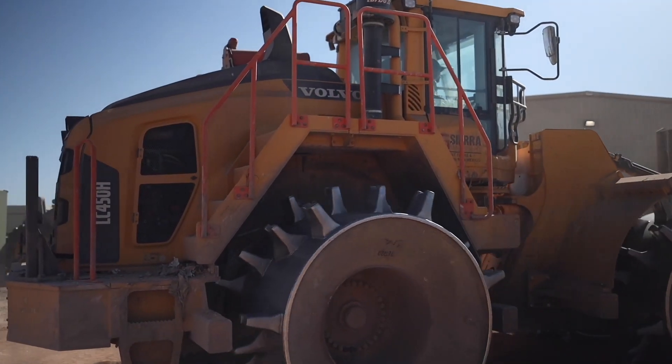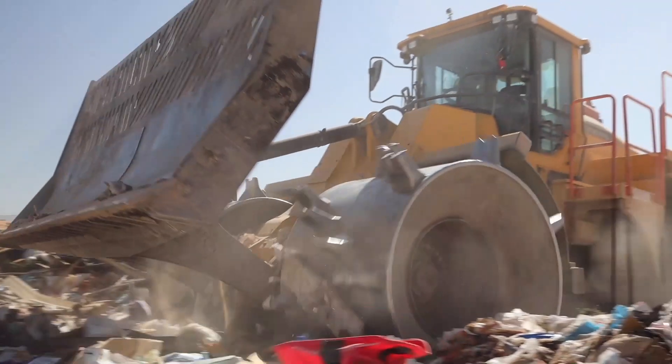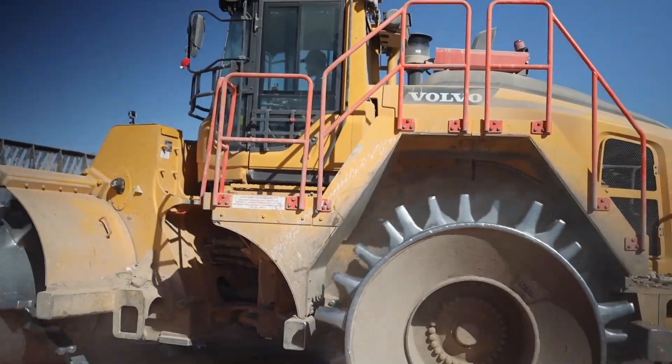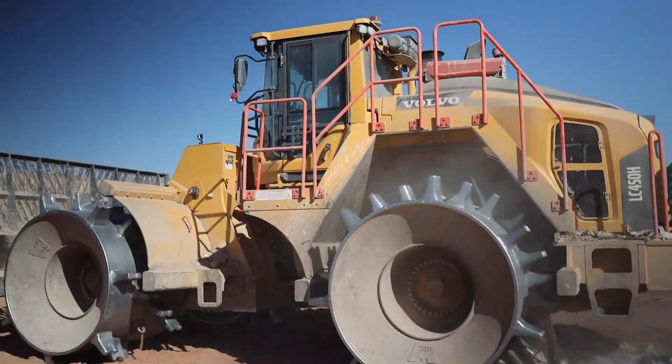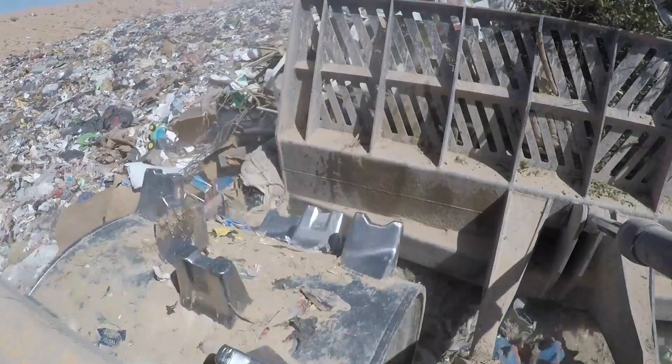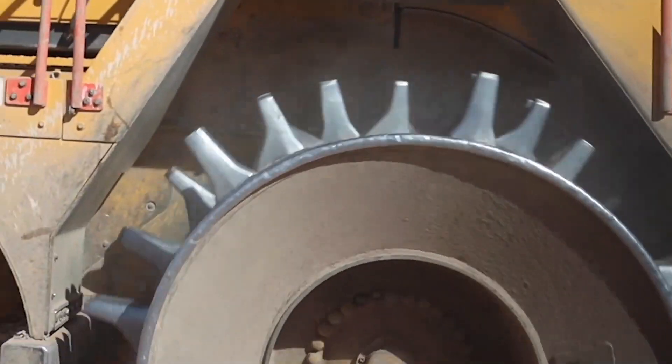With the help of Terra compactor wheel, we've developed these wheels. They have a thicker wrapper than a lot of the competition, and they really have extra welded-on hard facing — both on the tips of the wheels and also on the drums of the wheels on the edges.